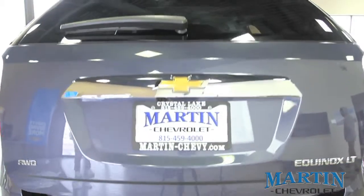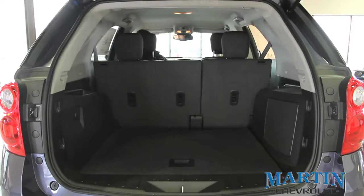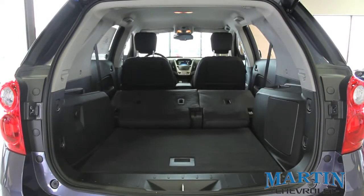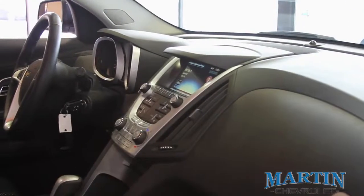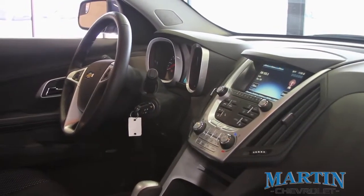The available power liftgate makes getting cargo into your vehicle easy with the push of a button. Inside the cargo area, there's plenty of room, but if you need more, the rear seat is 60-40 split to accommodate any larger items you may have. For driver comfort, there's a standard power up-and-down seat and also standard tilt telescope steering wheel.